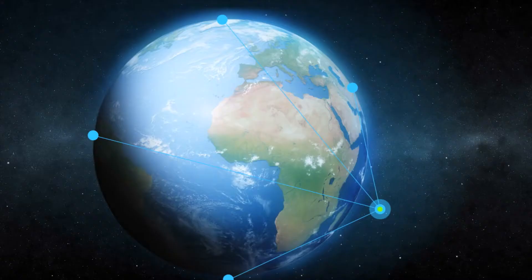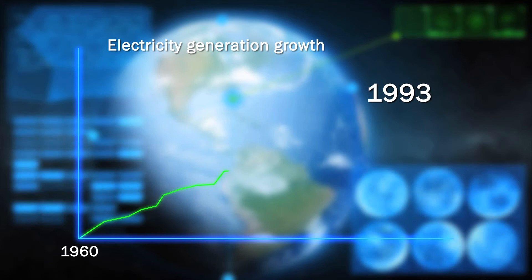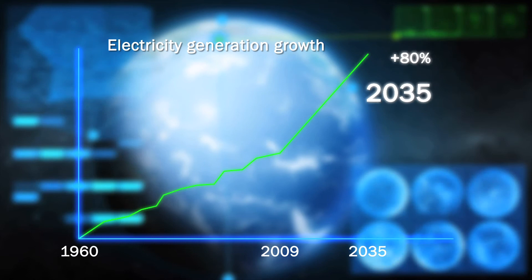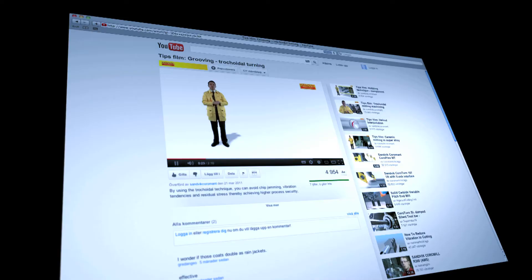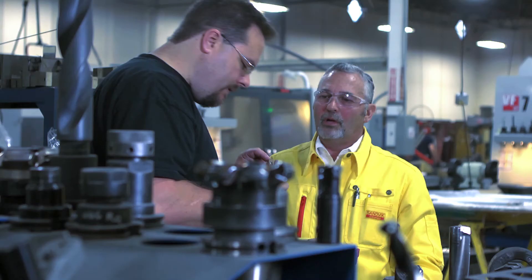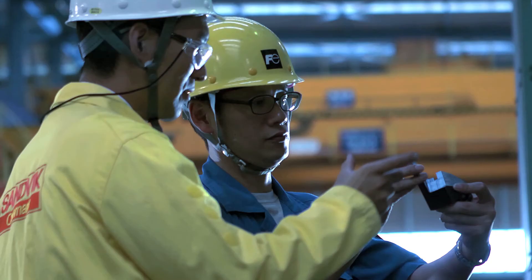The need for electricity has grown steadily for a long time on a global basis. We mustn't forget that there are today about 1.3 billion people who still don't have access to electricity, and the power generation area is expected to grow about 80% in the period from 2009 to 2035. So when talking about the future power generation business, make sure to carefully choose a partner who can support you with the right know-how and solutions for your productivity.